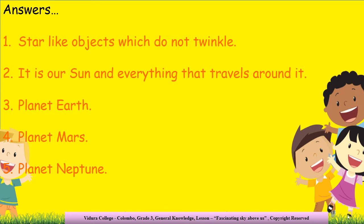Now let's check the answers. The first question: what are known as planets? The answer is: star-like objects which do not twinkle. The next question: what is called the solar system? The answer is: it is our sun and everything that travels around it. The third question: which is the prettiest planet of the solar system? The answer: planet Earth. The fourth question: which planet is known as the twin sister of planet Earth? The answer: planet Mars. The final question: what is the coldest planet in the solar system? The answer: planet Neptune.